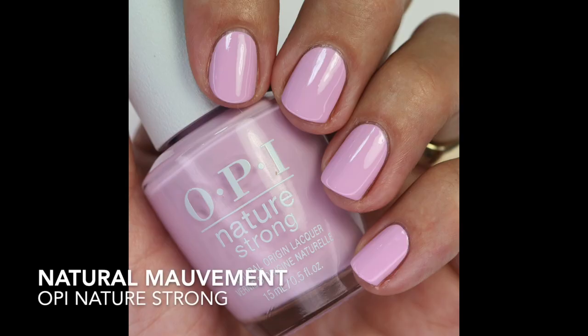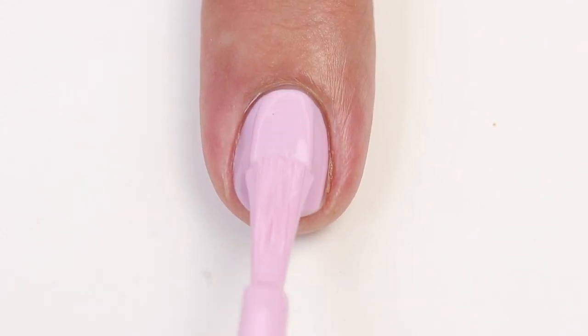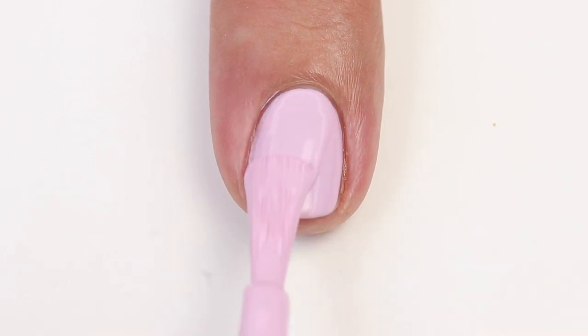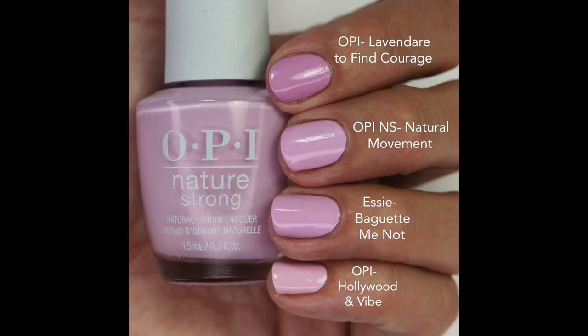Then we have Natural Mauve — I love shades like this! It's a really cool-toned purpley-pink with a fantastic formula, building up nicely in two coats. I compared it to Essie shades since OPI doesn't have anything exact: Lavender to Find Courage is darker and more purple, and That Get Me Not is one of my favorite Essie shades — it's pretty much the same shade. Hollywood and Vibe is lighter and a little more pink.